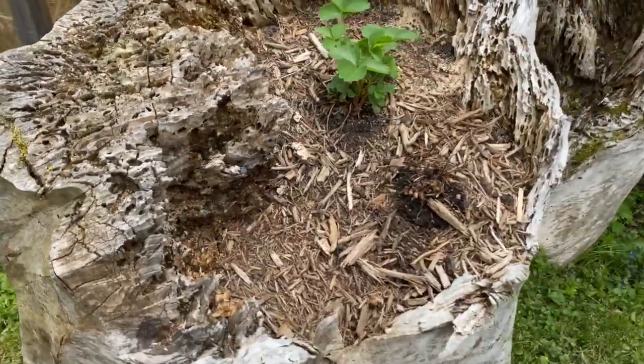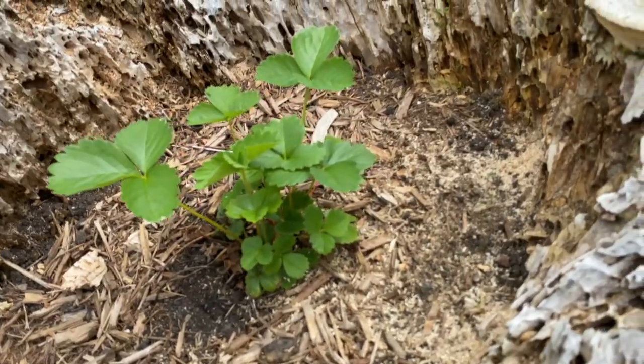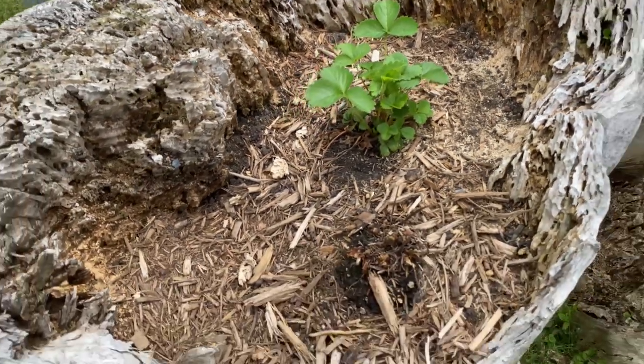This is outside of our garden but still inclusive — little strawberries. Probably won't get anything this year from them, but hoping they fill out.